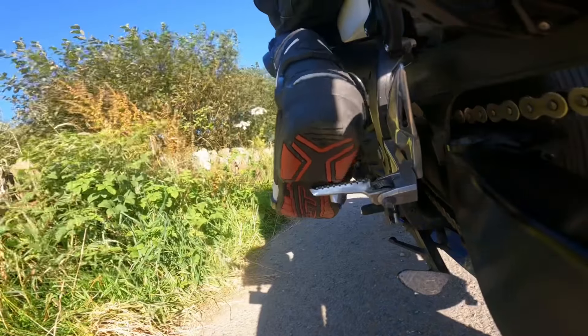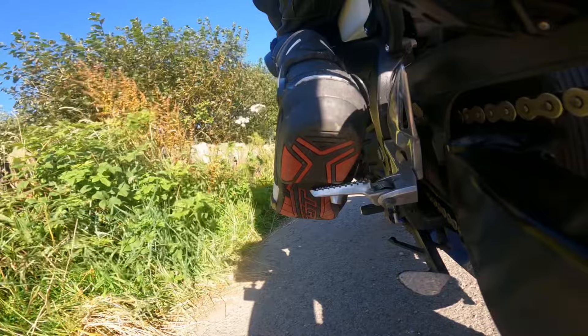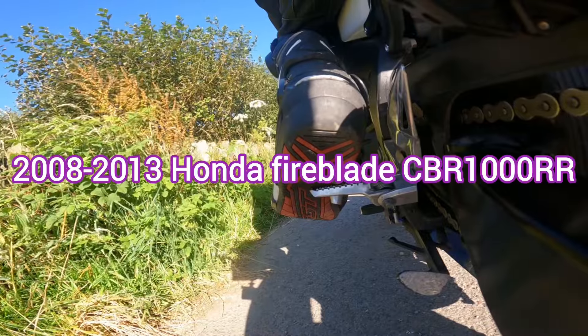Hey, sorry it's been a long time but I've just been busy as usual. I said I was gonna bring you the bike video, so here it is.